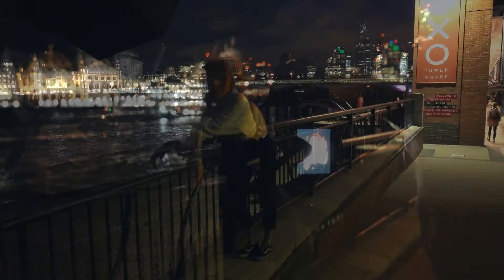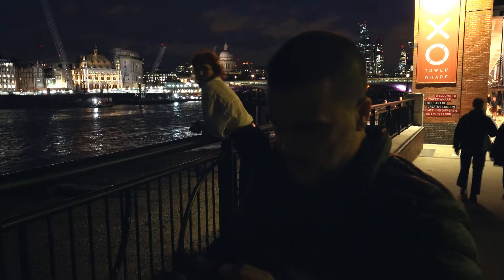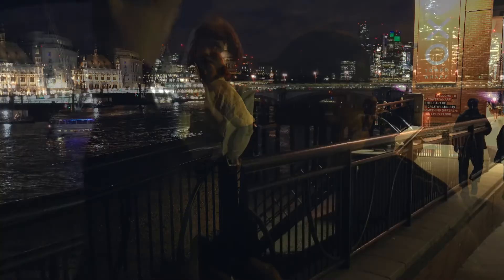The camera's struggling a little bit acquiring focus because obviously we're shooting in the dark. Titanic — do it like that, you're in Titanic, look!